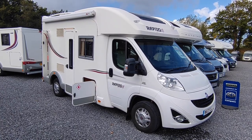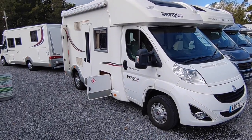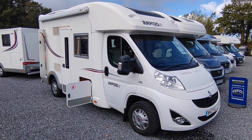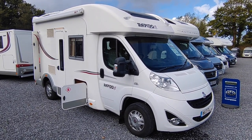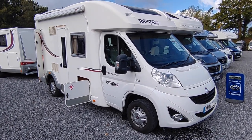Hi, this is Highbridge Motorhomes Devon Branch, and on this fairly fine autumnal day — it's the 1st of October — we are doing a quick walk-around video on this surely very quick to sell 2013 Rapido 700FF.